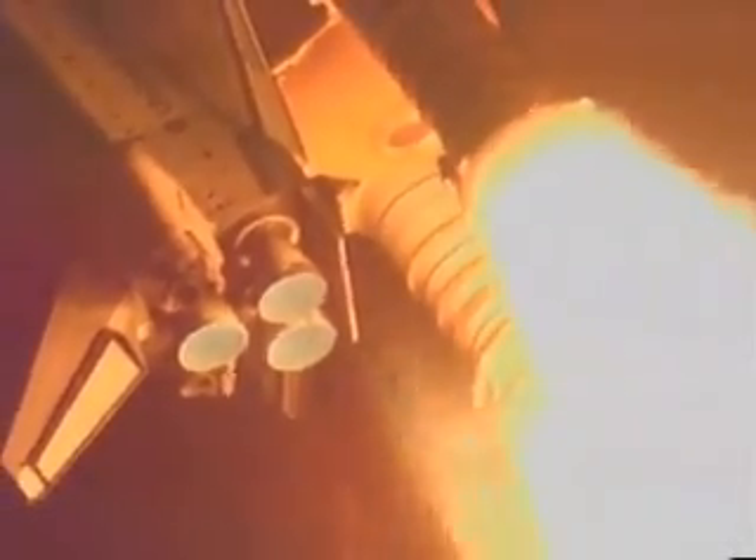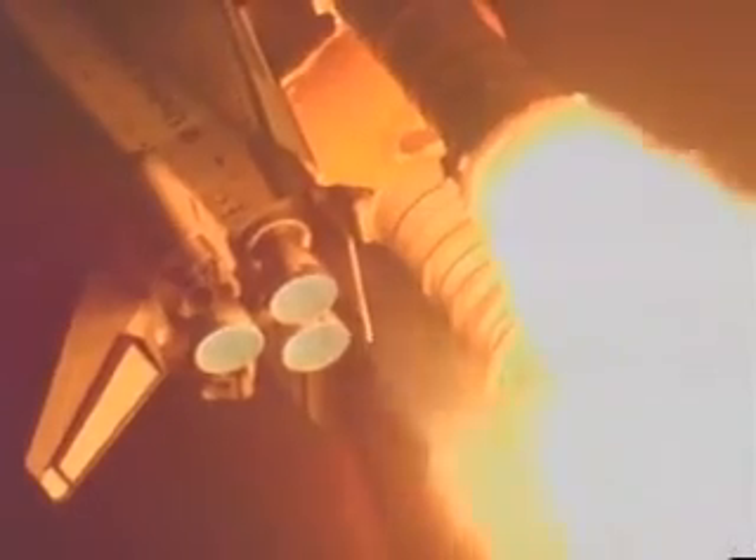50 seconds into the flight, Atlantis is already downrange from the launch site at two and a half miles, at an altitude now of five miles.